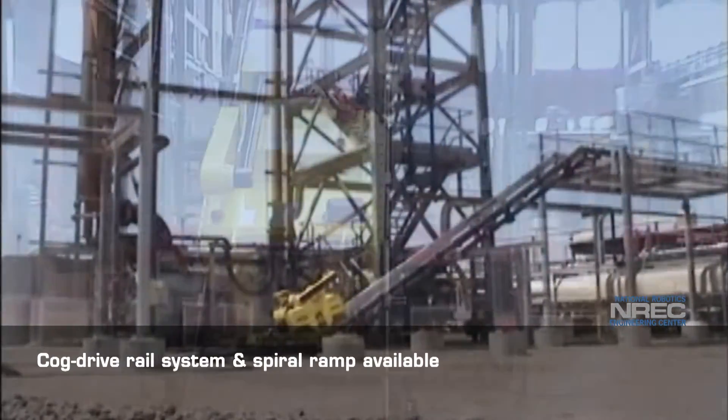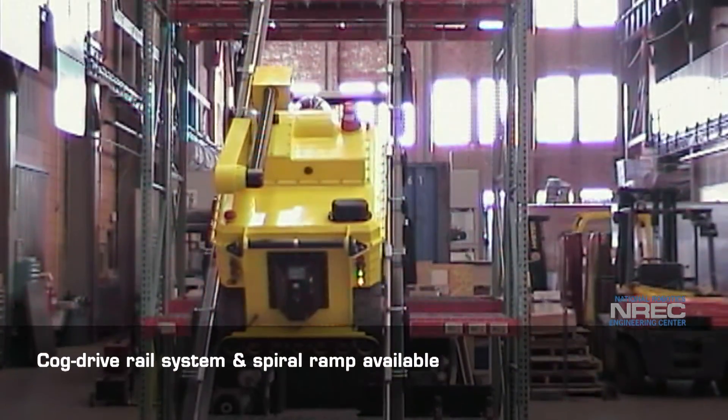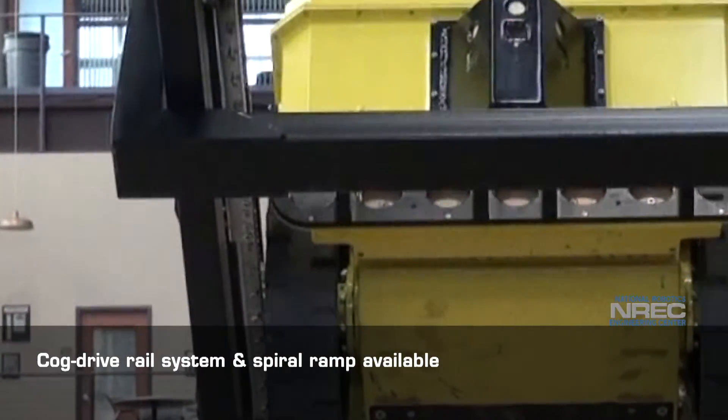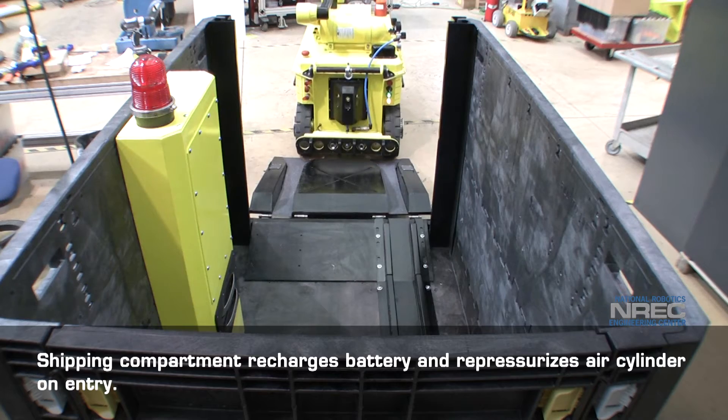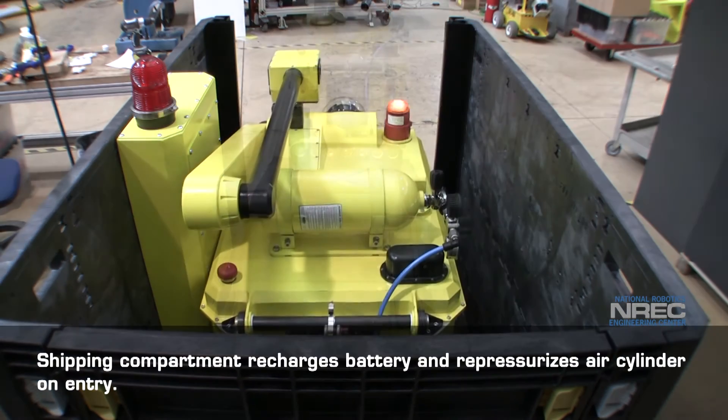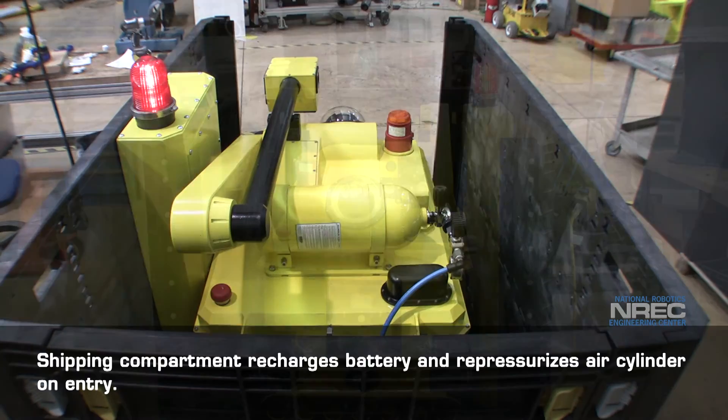A cog-drive rail system and spiral ramp enable multi-level travel. Its shipping compartment automatically recharges Sensibot's battery and repressurizes the air cylinder on entry.